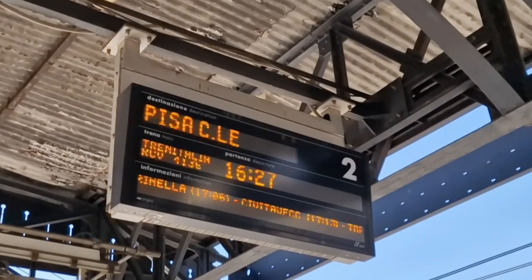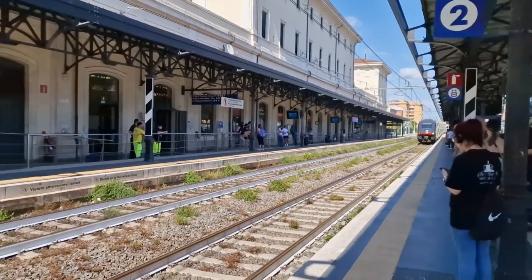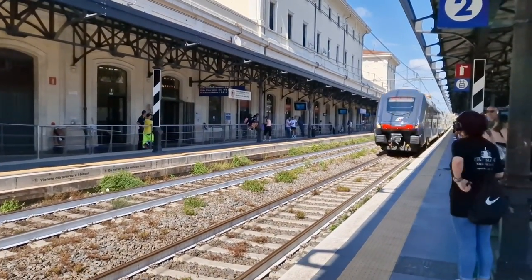Normally you take one of the FL5 trains to go there. However, for our connection there will be a faster train to Pisa that will stop at Civitavecchia, so we'll take that one instead. Our train is arriving. We're now on the second train to Civitavecchia. We've just arrived at Civitavecchia.